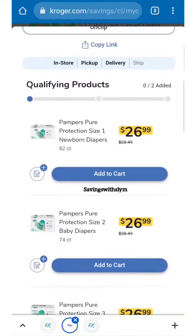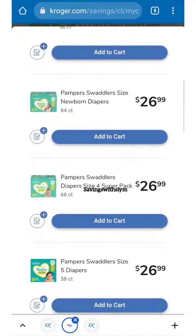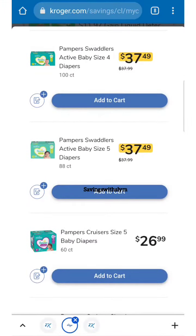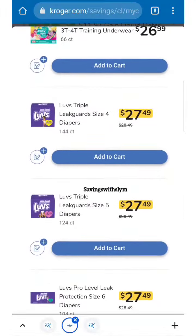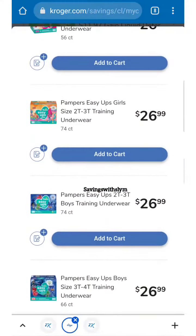As you can see, we have the Pampers Pure included, Pampers Swaddlers, the Pampers Cruisers, and we also have the Pampers Easy-Ups. I'm going to do a scenario for the Pampers Easy-Ups, and also included are the Luvs diapers — I'm going to do another video for the Luvs.